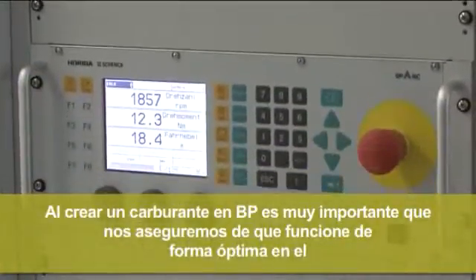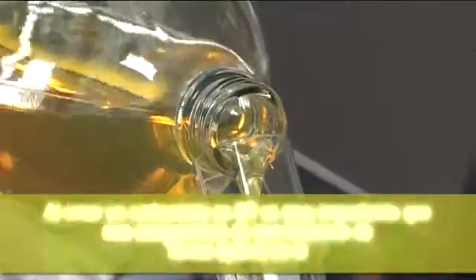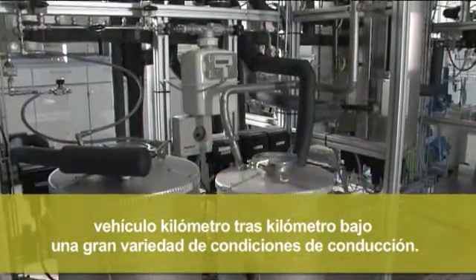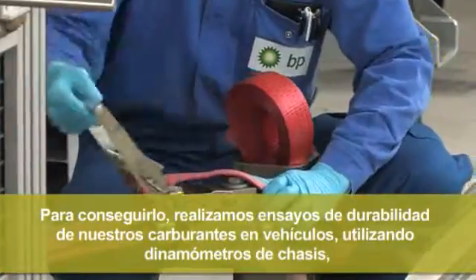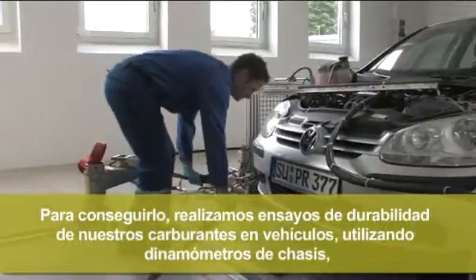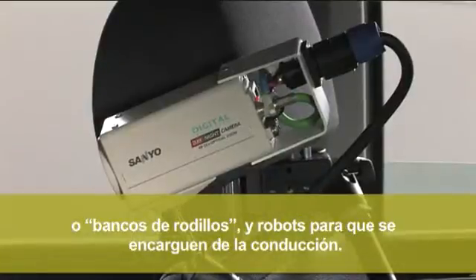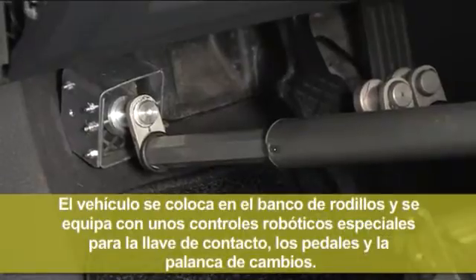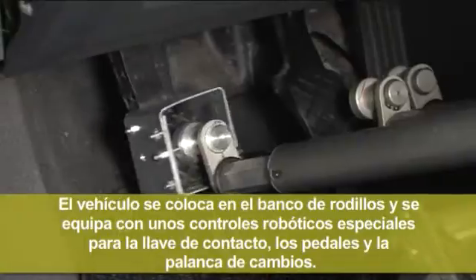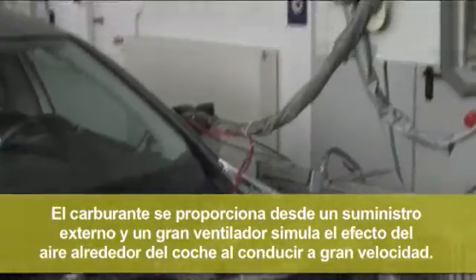When we create a fuel at BP, it's very important to know that it will perform optimally in your vehicle under a range of driving conditions, mile after mile. In order to do this, we carry out durability tests on our fuels in vehicles on a chassis dynamometer, or rolling road, using robots to do the driving for us. The vehicle is installed on the rolling road and fitted with special robotic controls for the ignition key, pedals and gear lever. The fuel is provided from an external supply.